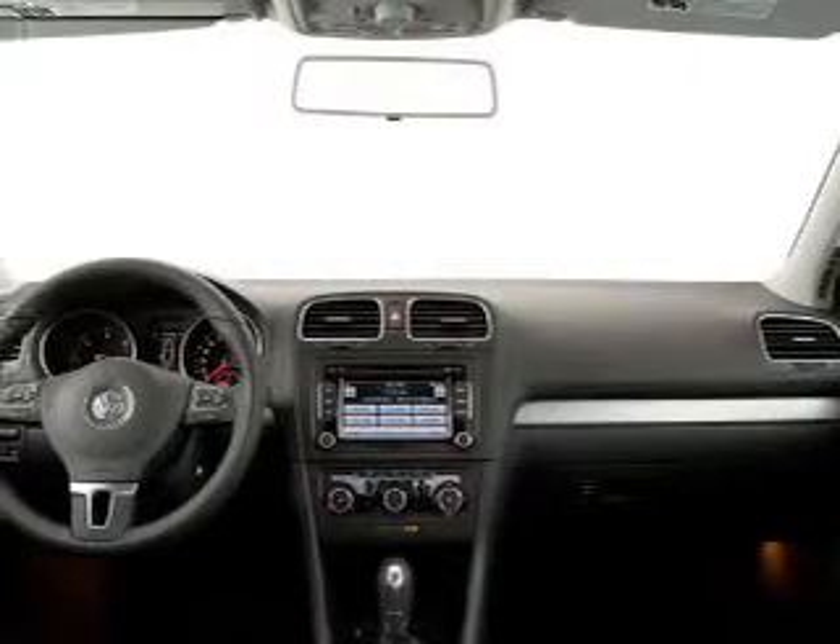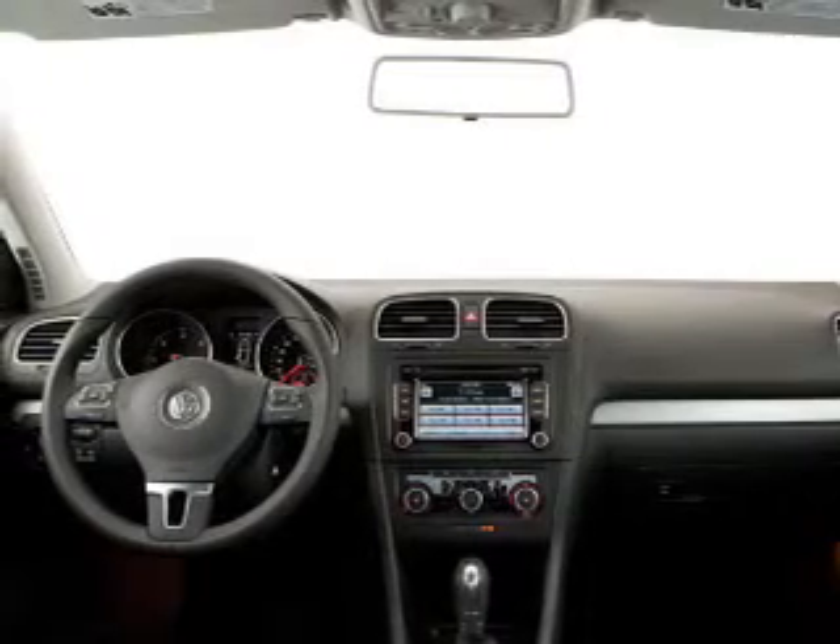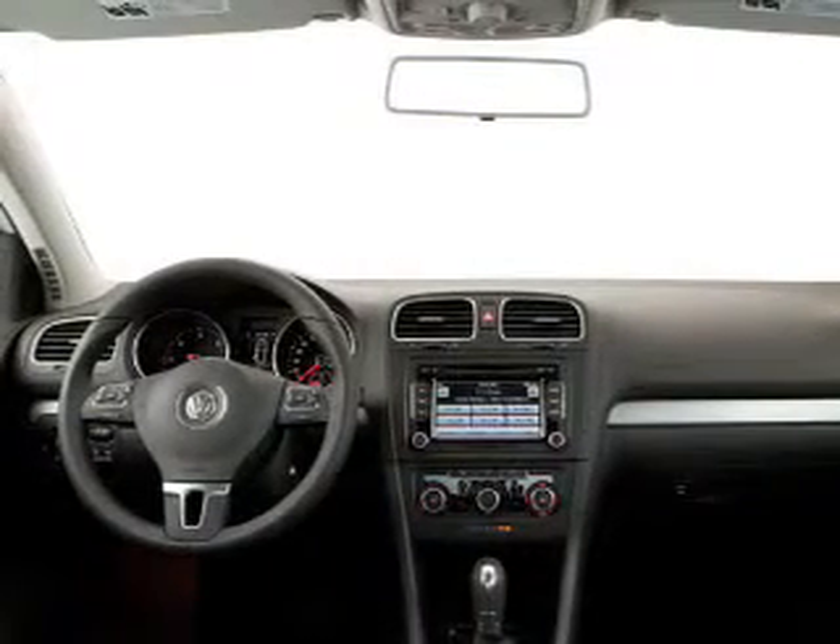Keyless entry, power windows, cruise control, power mirrors, power steering, an adjustable tilt steering wheel, and air conditioning. Call today to schedule a test drive.